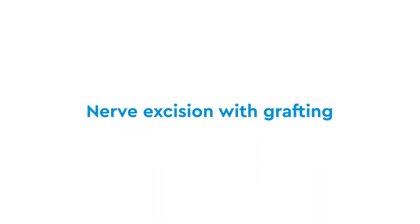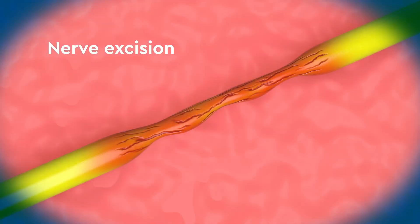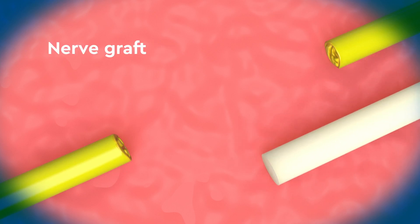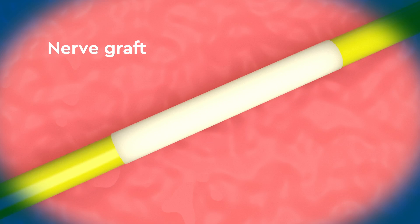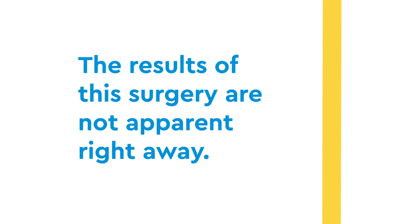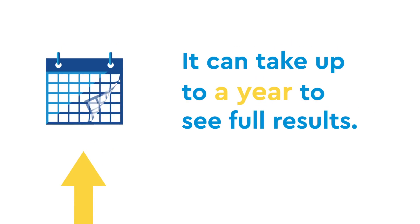The first type of nerve-directed procedure is nerve excision with grafting. In this procedure, your surgeon will remove the stretched portion of nerve, as well as any scar tissue that is built up around the nerve injury. They will then place a new nerve graft in between the two ends of the damaged nerve. The results of this surgery are not apparent right away — it can take up to a year to see full results.